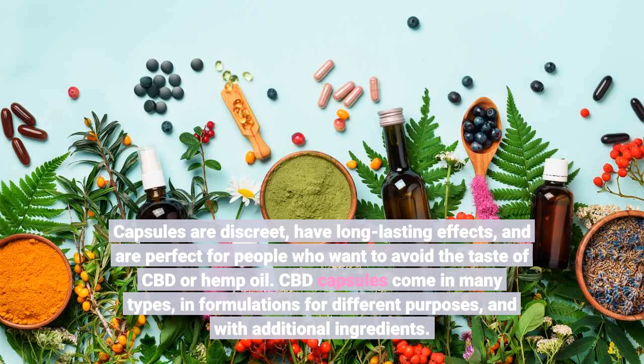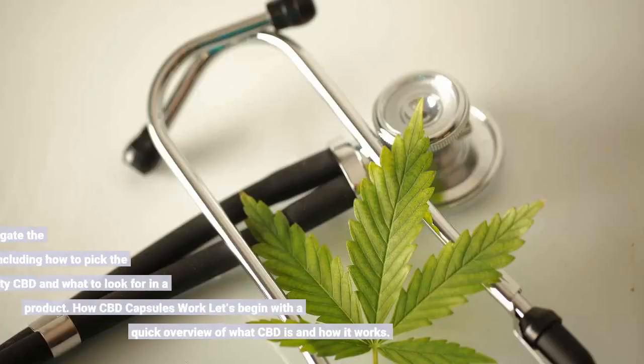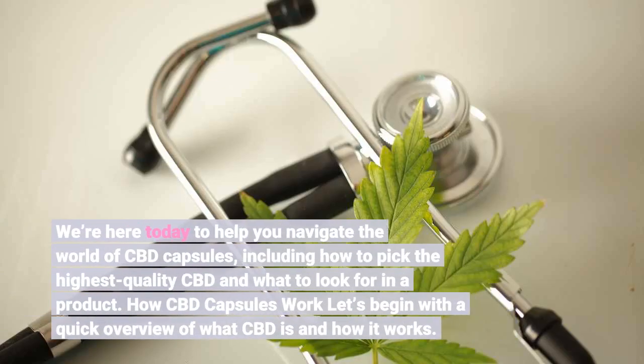CBD capsules come in many types, in formulations for different purposes, and with additional ingredients. We're here today to help you navigate the world of CBD capsules, including how to pick the highest quality CBD and what to look for in a product.